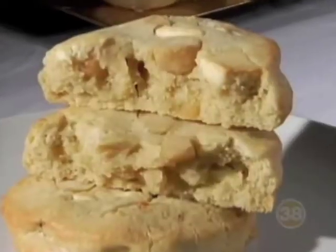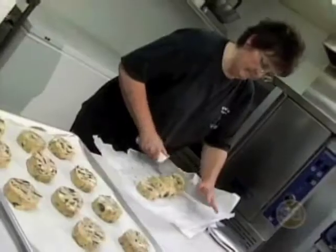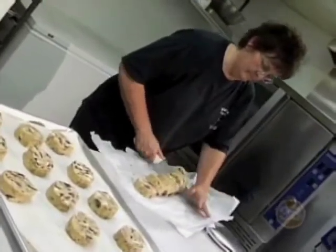Moist, huge, overstuffed, and insanely delicious. Black Tie Cookies are created at this small bakery in Rochester, Mass., and then they're shipped all over the country.